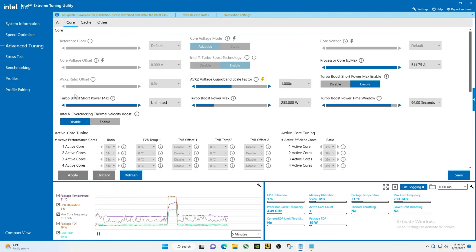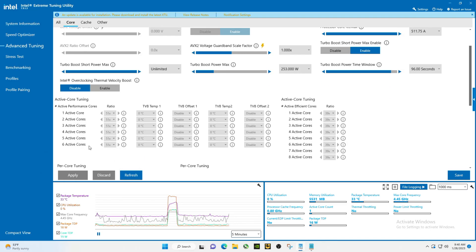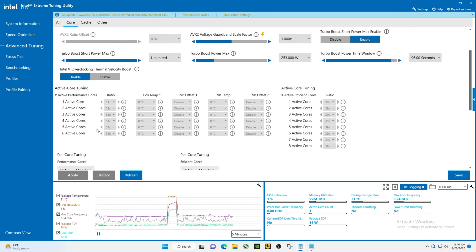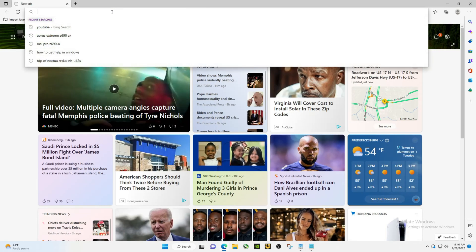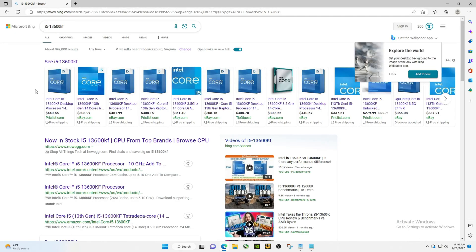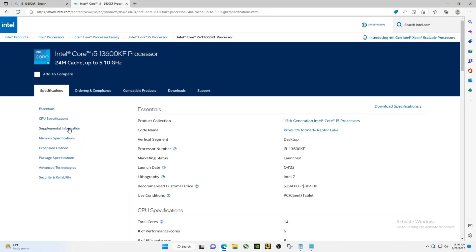Let's look at another thing here. These cores are at 51, which honestly seems a bit low. This thing's not going to turbo boost any higher than that. Something seems a little off with that.